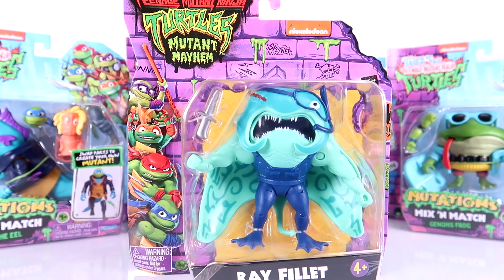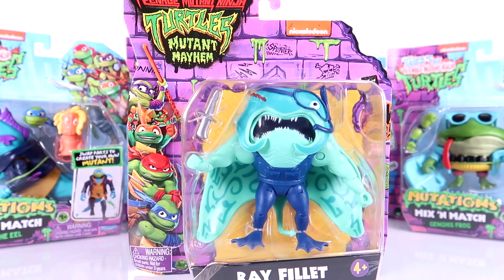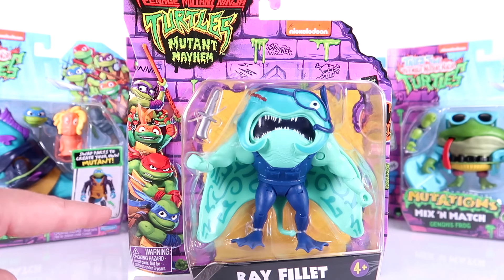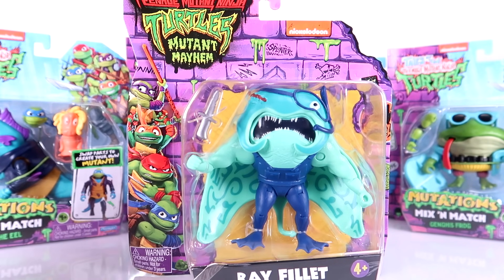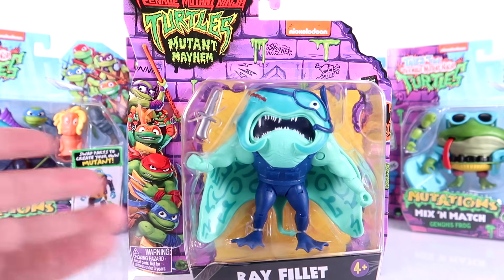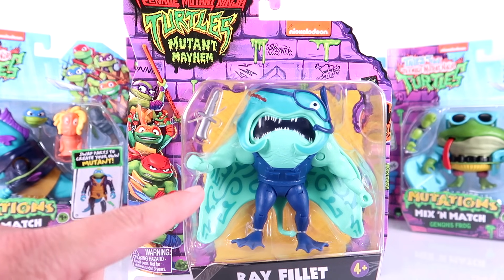And then there's Ray Filet. He was the only missing mutant when the original Mutant Mayhem toy line was released, and I still have no idea why they waited until just now to release him. But it's really cool because they kept him in that Mutant Mayhem packaging, so if you happen to be a mint-on-card collector, he still fits in with the rest of the Mutant Mayhem movie wave. I'm just excited to finally have Ray Filet.